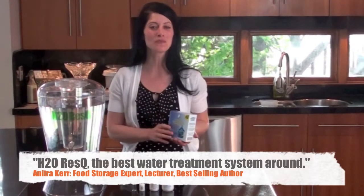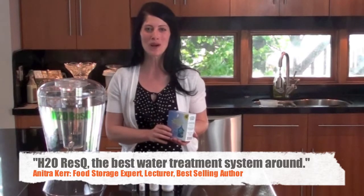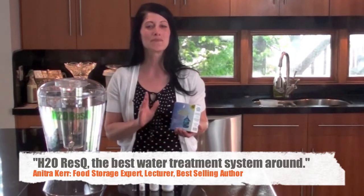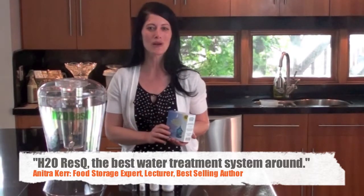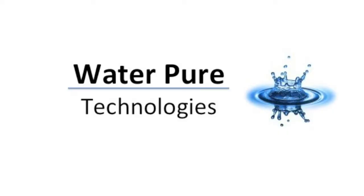Hi, my name is Anitra and I've been involved in the preparedness industry for many years. I'd like to speak to you about a new product that I was introduced to. It is the best, most complete water treatment product I've seen and it's called H2O Rescue. It's manufactured by WaterPure Technologies.